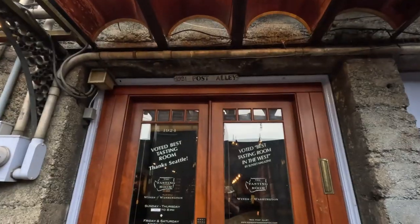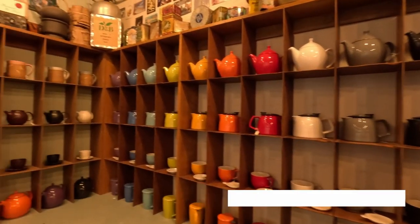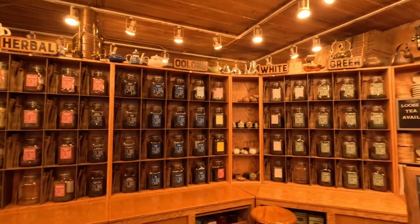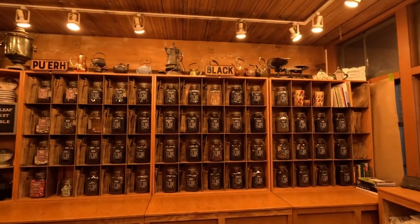So far on Post Alley my favorite shop I've poked my head into is the Perennial Tea Room. I just had coffee so I don't need more caffeine, but you walk in and it smells fantastic. She said it's been around about 30 years — 30 years of tea smell just hits you. I love tea so this is my kind of shop, it's amazing.